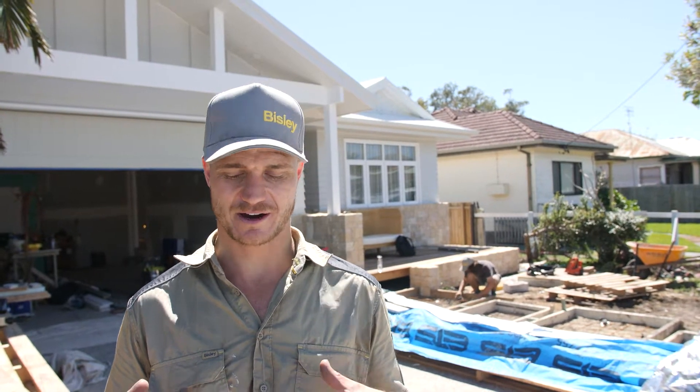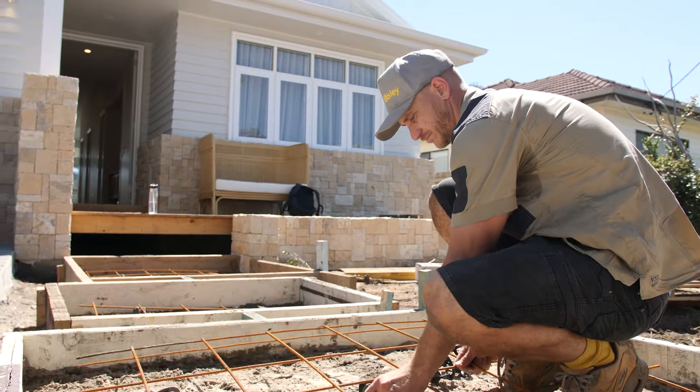It's a pretty massive day for the front facade — it's really starting to take shape and I've got the concrete pad footings going in which lead up to the front door.